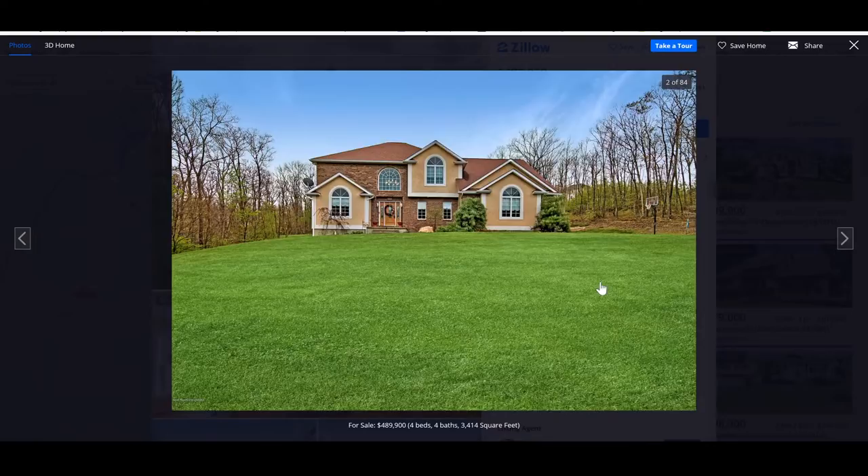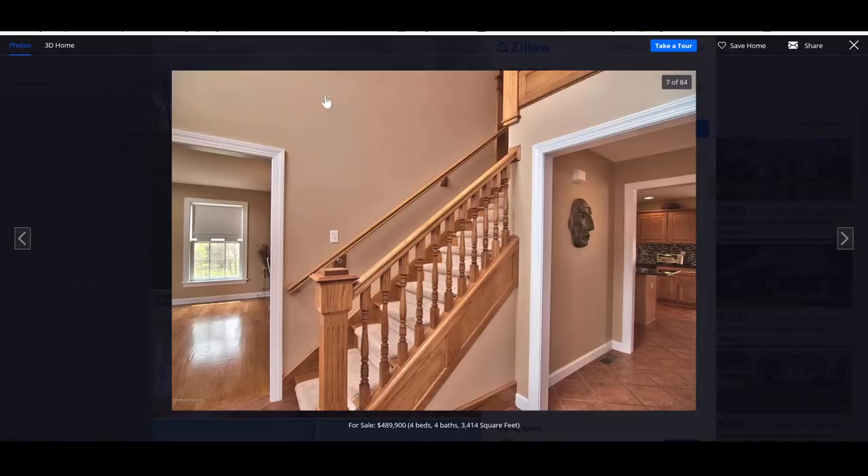This is some nice photoshopping here. Look at this versus this. This - sad. Happy. Sad. Happy. Sad. Happy. This is a nice one. This is Pennsylvania - in Clark Summit, Pennsylvania.